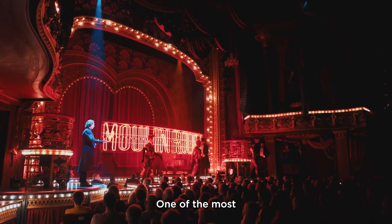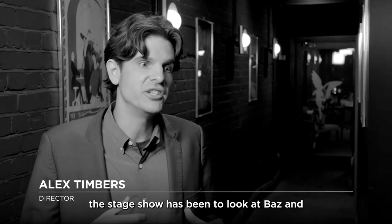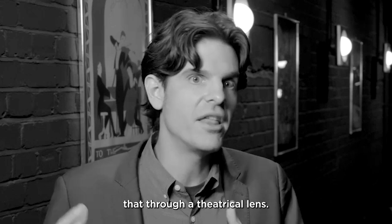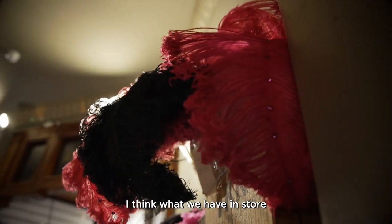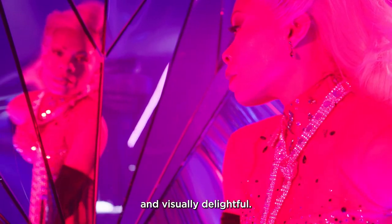One of the most inspiring and exciting aspects of working on Moulin Rouge the stage show has been to look at Baz and Catherine Martin's work on the movie and then sample that through a theatrical lens. So working with the set designer Derek McLane and the costume designer Catherine Zuber, I think what we have in store for audiences is something that's really mind-blowing and visually delightful.